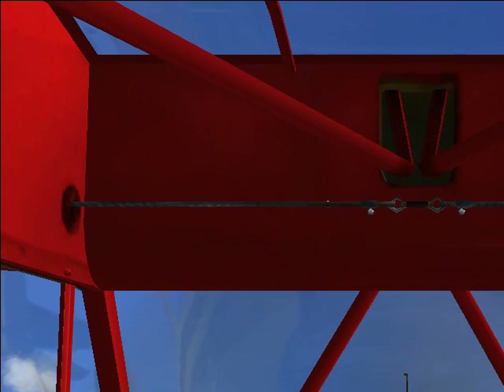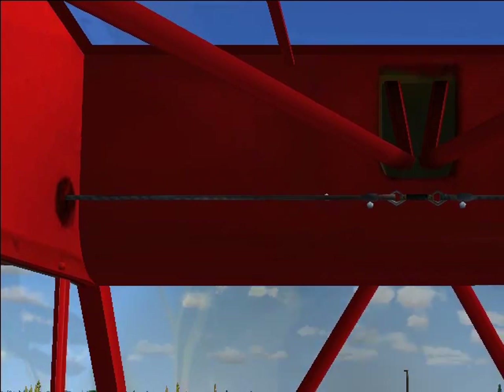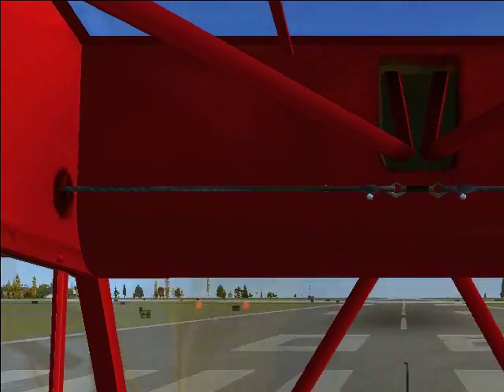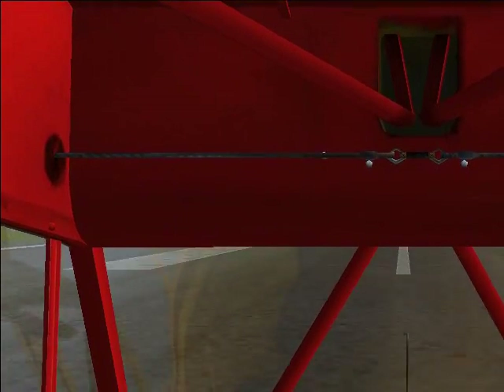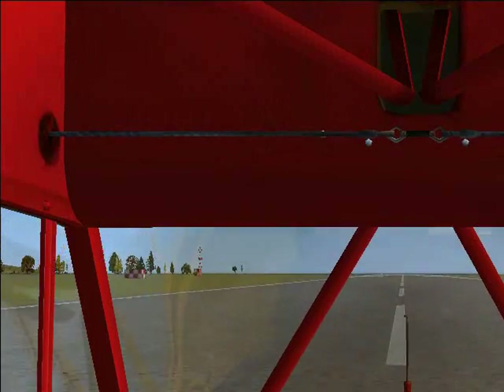Hello and welcome to our final episode today of our Flight Britain show, Series 1. If you're wondering, because it's been so good, we are going to actually do another series.